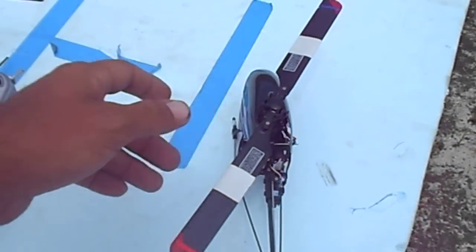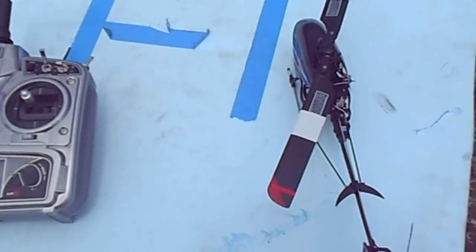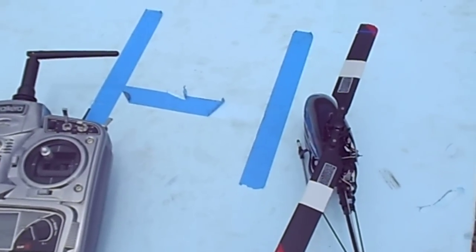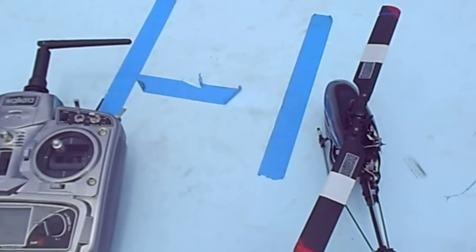I'll have to check it out later, but doing pretty good — can't complain for this wind. Might bring out the D05, which is going to be a disaster, but we'll see.